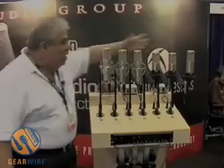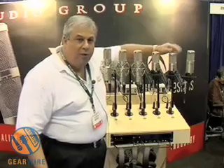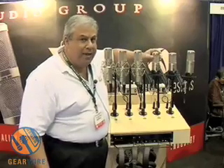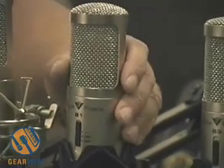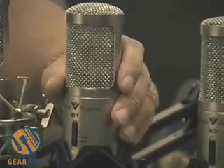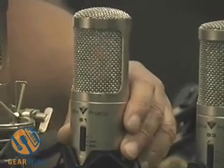We talked about the Joe Meek and Studio Projects electronics before. Let's talk about a couple of microphones. Let's start with the B1 — this is basically our entry-level microphone. The B series uses a 3-micron capsule. Since it's not as thick as the C series, you get a little bit less coloration out of the microphone, so it's a little bit more neutral.